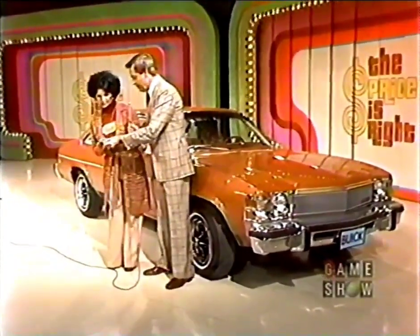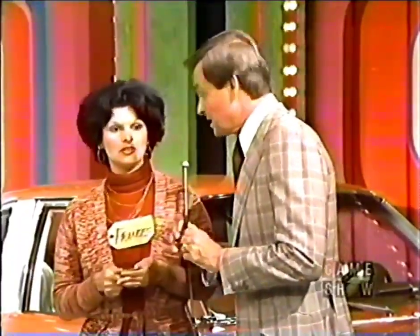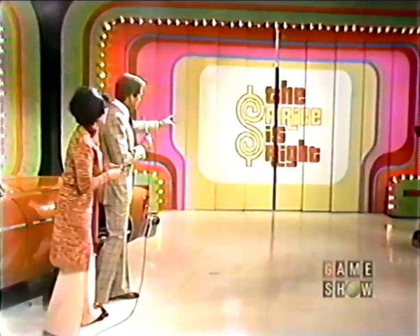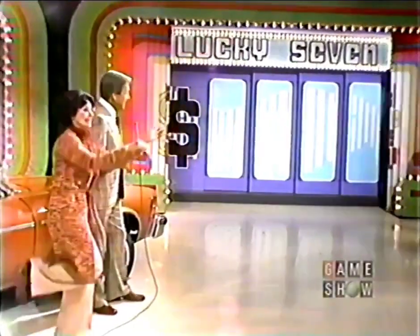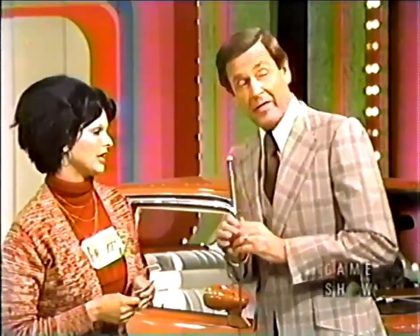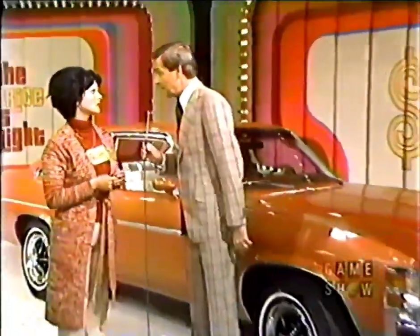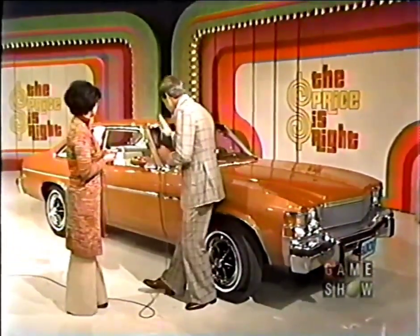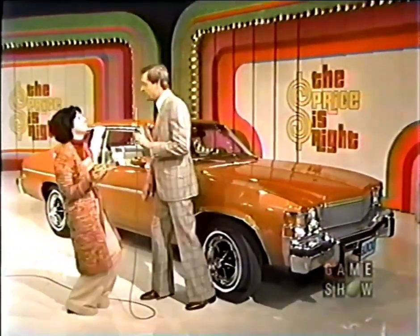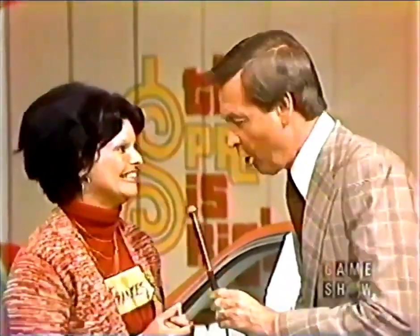Will you accept seven $1 bills from me? With those, you are going to play Lucky 7. We play Lucky 7 on that board right there. I'm going to start with the first number in the price of the car. If you're right, you keep all $7. If you're wrong, you give me $1 for each number you are away from the correct number. Then we'll do the second, third, and fourth number. If you have $1 left, you may purchase this automobile for $1. Great.